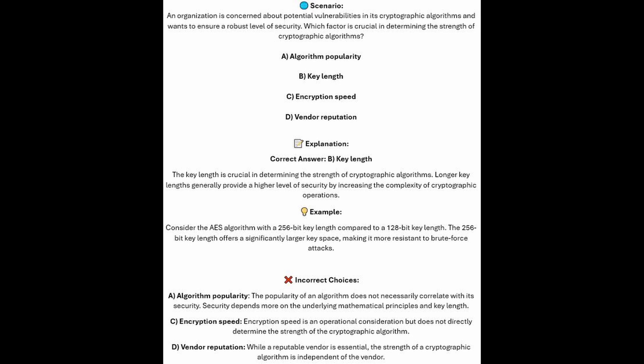The correct answer is B, key length. Key length is crucial in determining the strength of cryptographic algorithms. Longer key lengths generally provide a higher level of security by increasing the complexity of cryptographic operations. Consider the AES algorithm with a 256-bit key length compared to a 128-bit key length — the 256-bit key length offers a significantly larger key space, making it more resistant to brute force attacks.